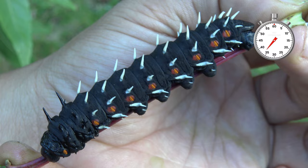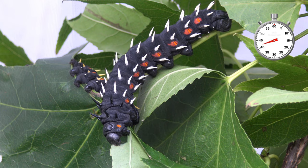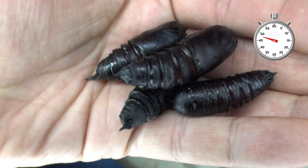Caterpillars increase in size quite fast and are social, living in groups, although the final adult insects become solitary. After two months of feeding, the beautiful black and colorful caterpillars reach maturity.